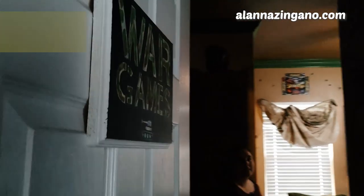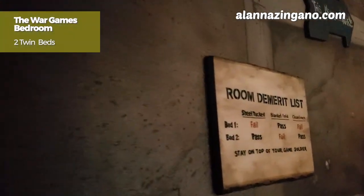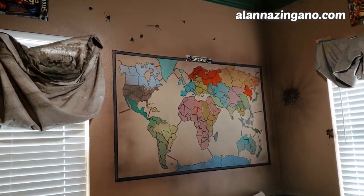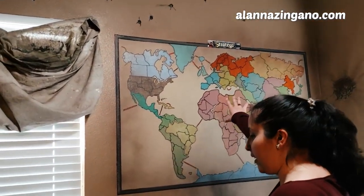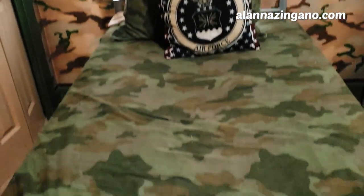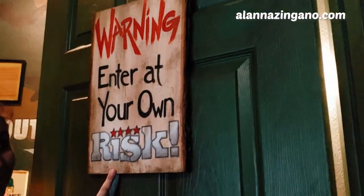Here is the War Game room. Come on in. I like this room because it has a lot of maps — with war you need to know where you're going. So there are lots of maps here, plus camo and army green all over. Take a look at the door: 'Enter at your own risk.' Get it? The game of Risk!